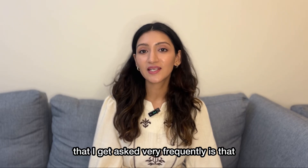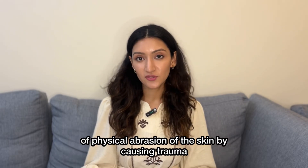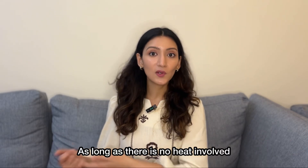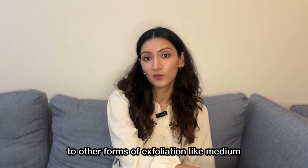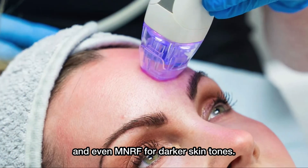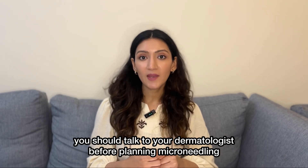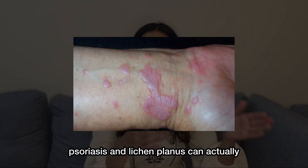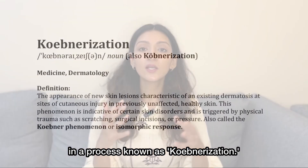One question I get asked very frequently is whether microneedling is safe for darker skin tones. Microneedling essentially is just a form of physical abrasion of the skin. By causing trauma, we are trying to increase the production of collagen. As long as there is no heat involved, it's a safer procedure. That's why microneedling is much safer compared to other forms of exfoliation like medium-depth chemical peeling and even MNRF for darker skin tones. If you have some specific chronic inflammatory diseases, you should talk to your dermatologist before planning microneedling. Chronic inflammatory diseases like vitiligo, psoriasis and lichen planus can actually spread along the trauma lines of microneedling in a process known as Koebnerization.